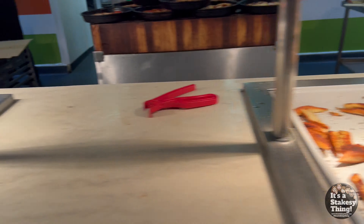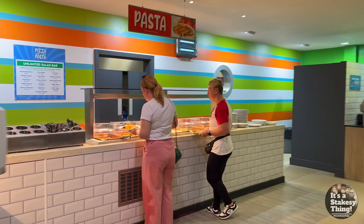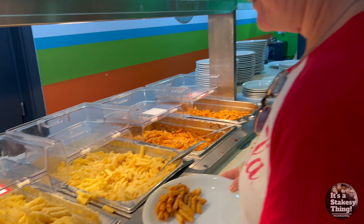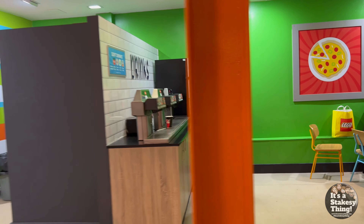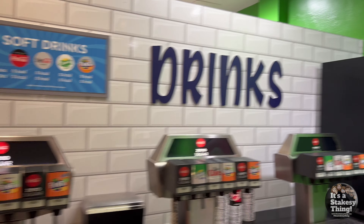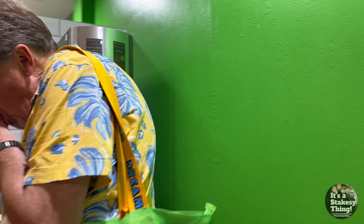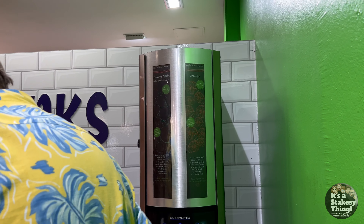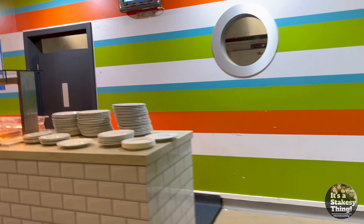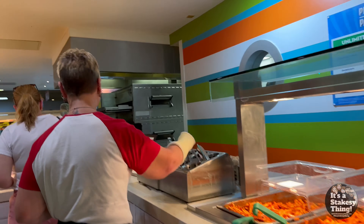Definitely a pointer to eat. Unlimited drinks as well — cloudy apple, all the drinks. There's pizza all the way around, there's some there and there.